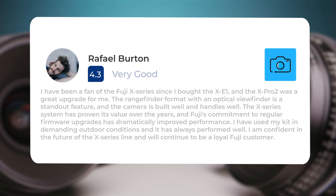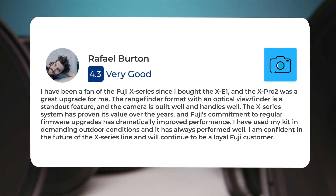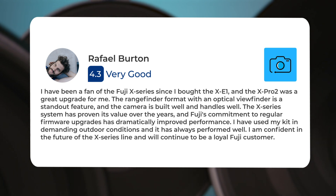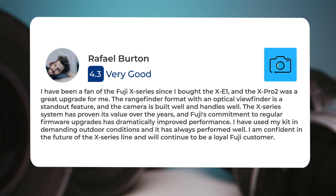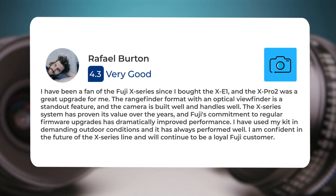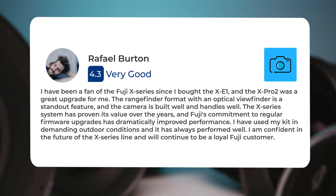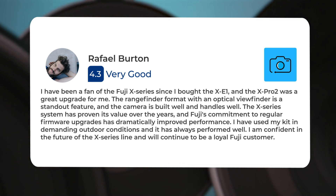I have been a fan of the Fuji X-Series since I bought the X-E1, and the X-Pro2 was a great upgrade for me. The rangefinder format with an optical viewfinder is a standout feature, and the camera is built well and handles well. The X-Series system has proven its value over the years, and Fuji's commitment to regular firmware upgrades has dramatically improved performance. I have used my kit in demanding outdoor conditions, and it has always performed well. I am confident in the future of the X-Series line and will continue to be a loyal Fuji customer.